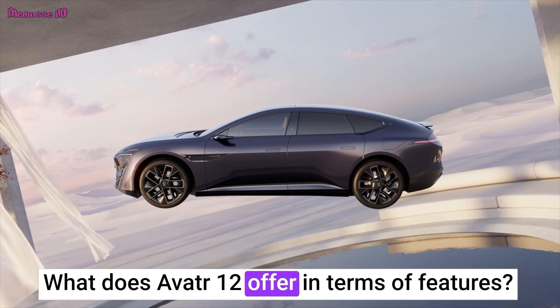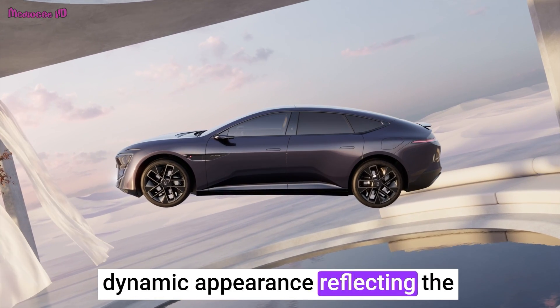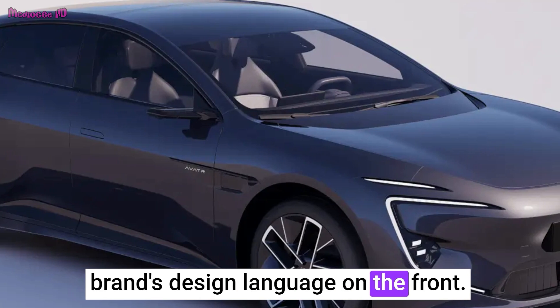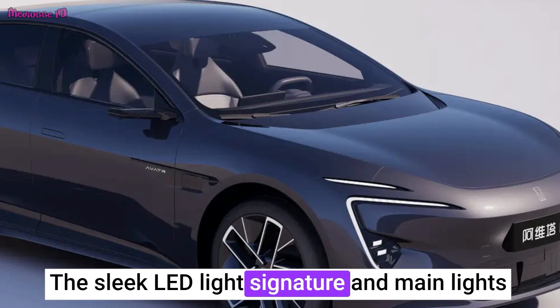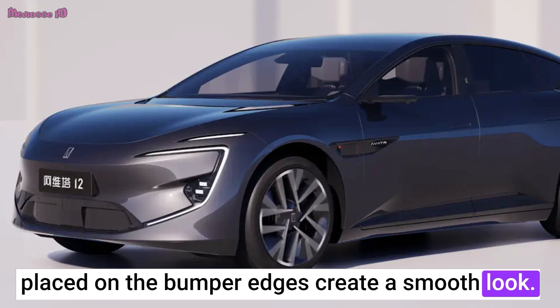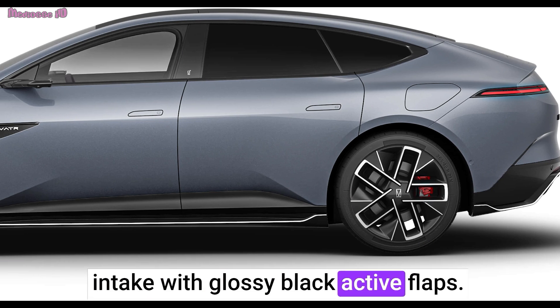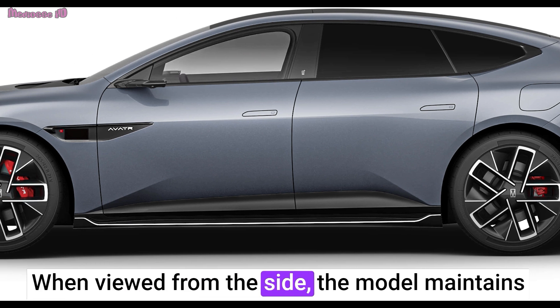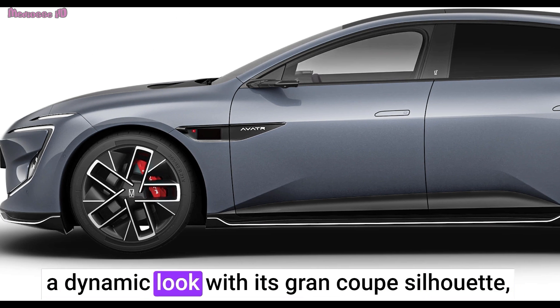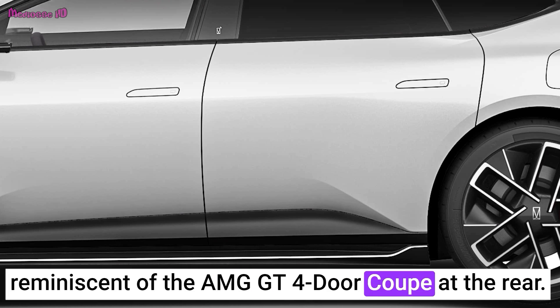What does Avator 12 offer in terms of features? Avator 12 grabs attention with its dynamic appearance reflecting the brand's design language on the front. The sleek LED light signature and main lights placed on the bumper edges create a smooth look. In the center, there's a central air intake with glossy black active flaps. When viewed from the side, the model maintains a dynamic look with its Grand Coupe silhouette, reminiscent of the AMG GT four-door coupe at the rear.